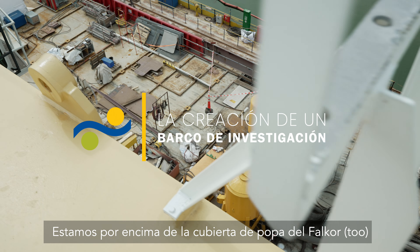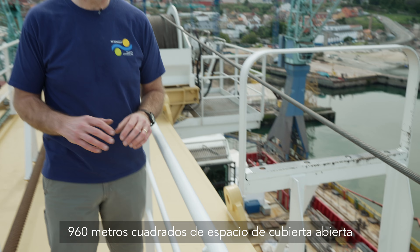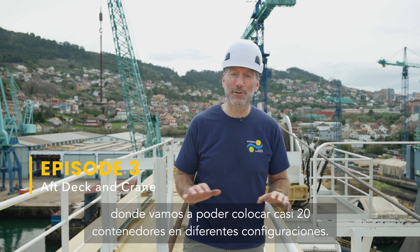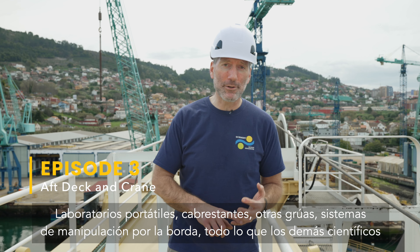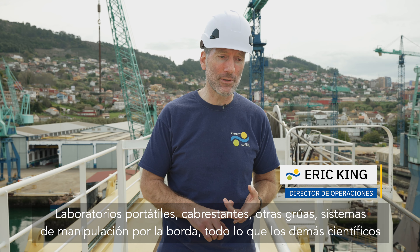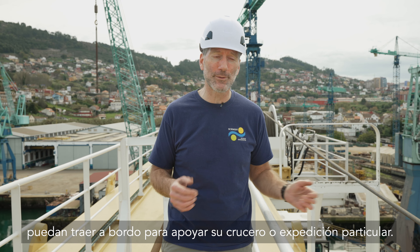We're high above the aft deck of Falcor 2 — 960 square meters of open deck space where we're going to be able to lay out almost 20 containers in different configurations: portable laboratories, winches, other cranes, overboard handling systems, whatever the scientists may bring on board to support their particular cruise or expedition.